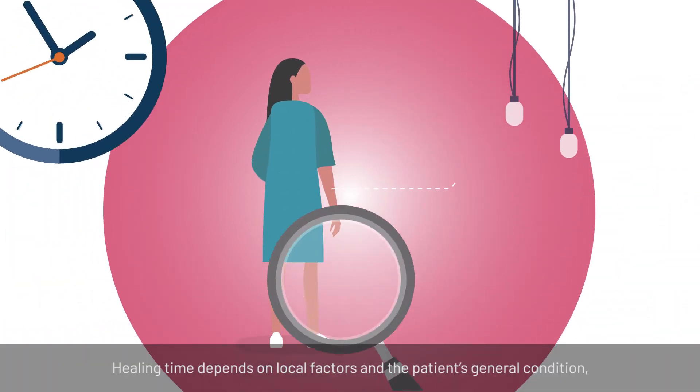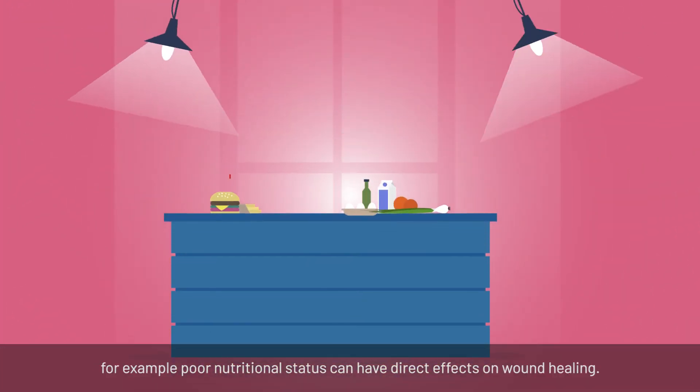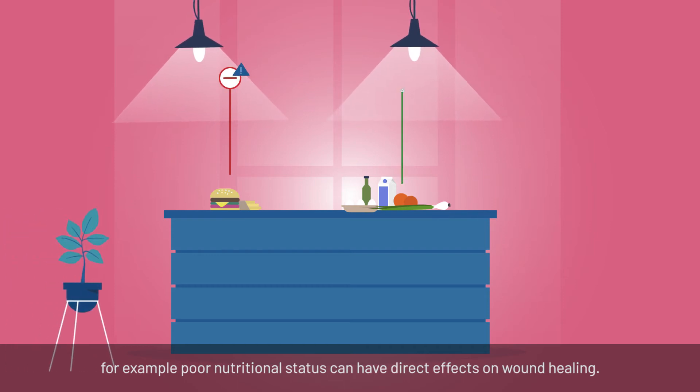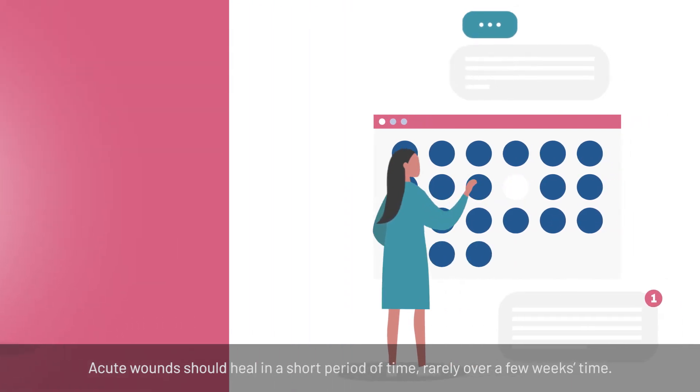Healing time depends on local factors and the patient's general condition. For example, poor nutritional status can have direct effects on wound healing. Acute wounds should heal in a short period of time, rarely over a few weeks.